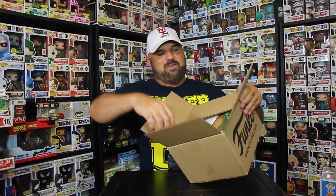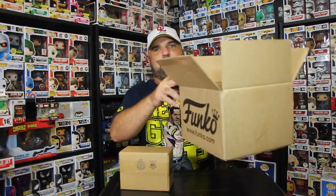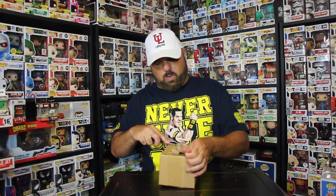Now, Freddy Funko came in this Funko box from Funko Shop. I love the way Funko Shop does their packaging — they do an awesome job. Look at this: they put a box in a box with the air packets. I think this is one of the best companies when it comes to shipping. I would also give Forbidden Planet from England — from overseas — credit, they do an awesome job with their shipping too.